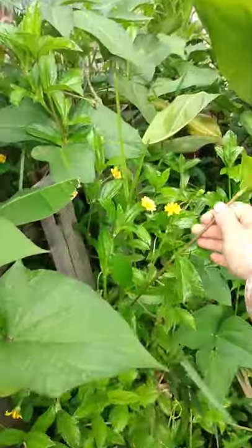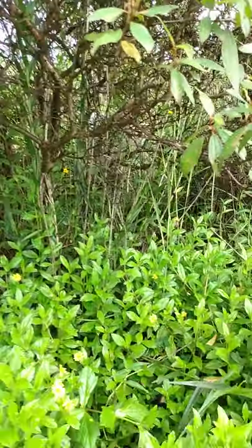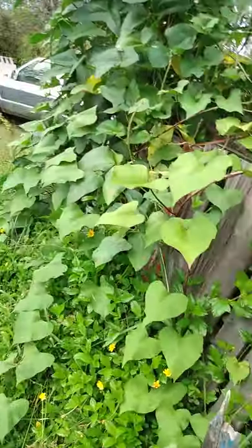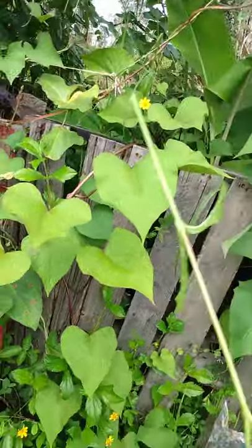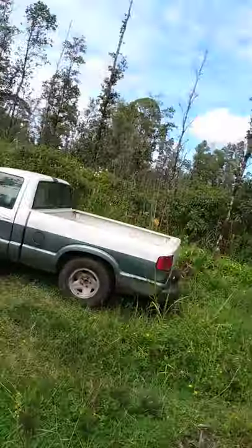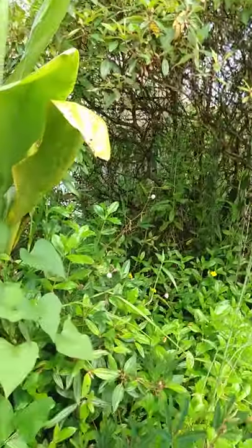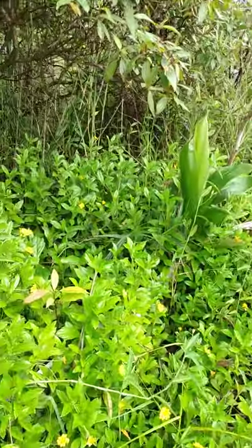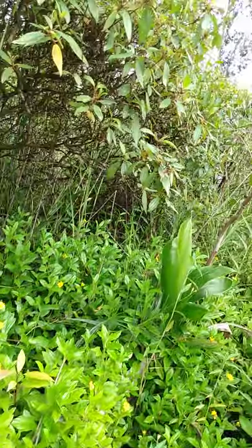It'll climb up through anything — look, it's all up in that bush. It grows super, super fast, and it'll also eat all the nutrients right from whatever soil you have. So if you let it loose in an area with soil — which we don't have a whole lot of — it'll eat all the nutrients. If you leave it in manure, it'll eat all that too. That's one of the problems with having it on the coconuts.